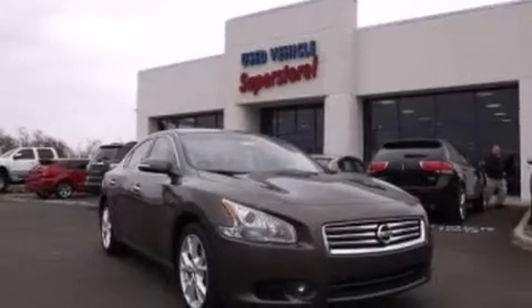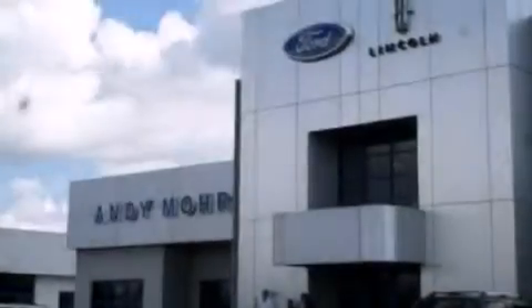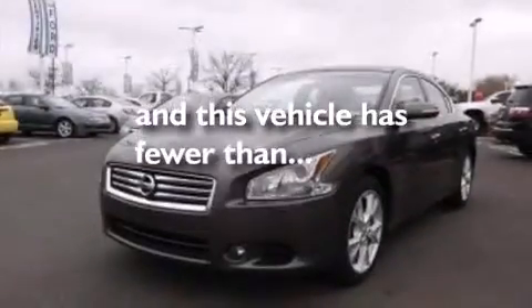Also included are front side-impact airbags, rear seat childproof door locks, an auto-dimming rear-view mirror, a HomeLink feature, and this vehicle has less than 2,000 miles.